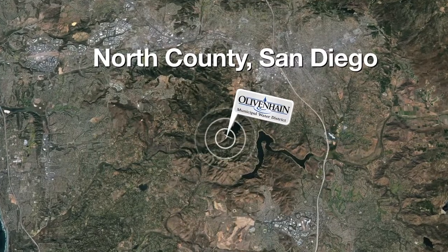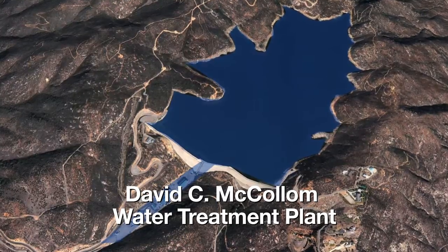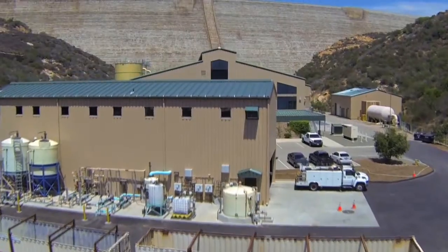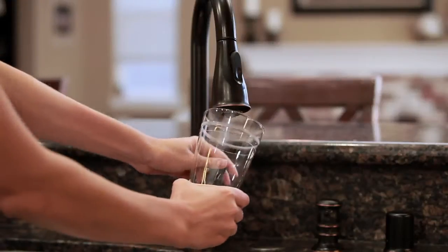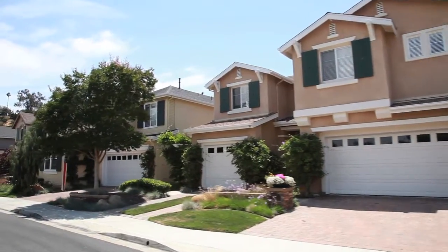Located in the heart of San Diego's North County, OMWD's David C. McCollum Water Treatment Plant treats up to 34 million gallons of raw water each day. Welcome to the Olivenhain Municipal Water District's David C. McCollum Water Treatment Plant. Over 80,000 customers, just like you, depend on OMWD to deliver safe and reliable drinking water to your homes and businesses every day, making efficient operations of this water treatment plant vital to our day-to-day operations.